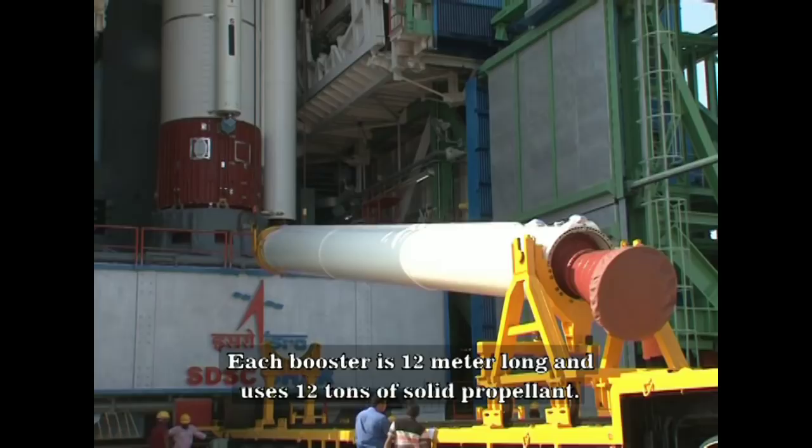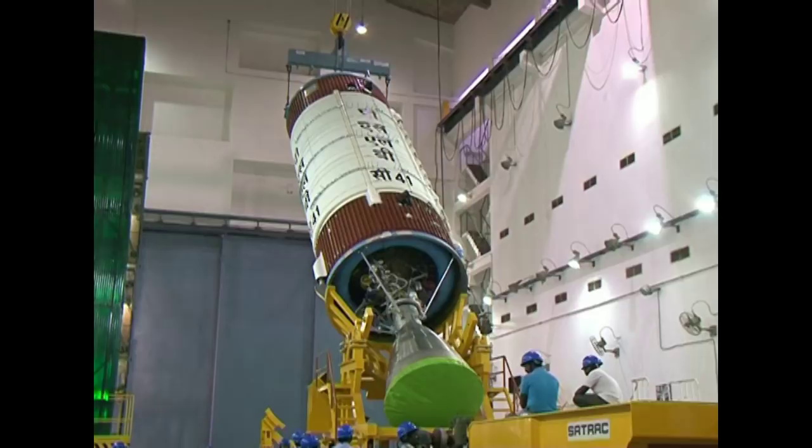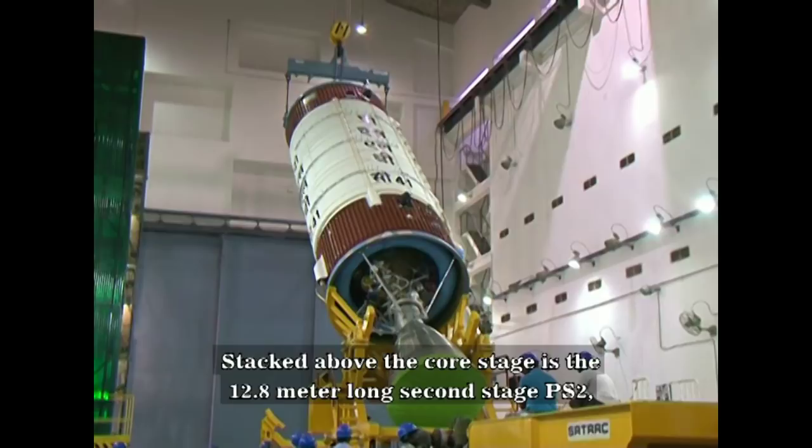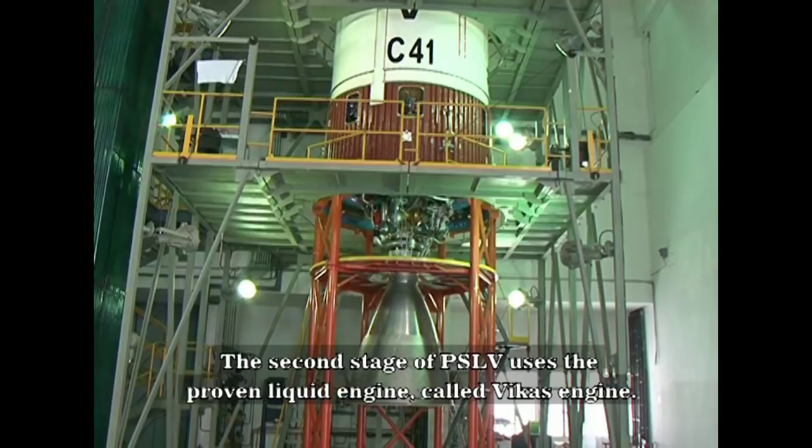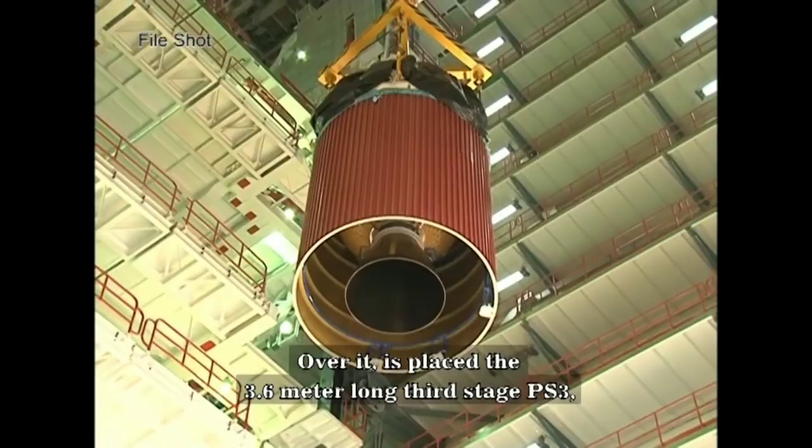Stacked above the core stage is the 12.8-meter long second stage, PS-2, which uses 42 tons of earth-storable liquid propellants. The second stage of PSLV uses the proven liquid engine called the Vikas engine. Over it is placed the 3.6-meter long third stage, PS-3, which uses around 7.6 tons of solid propellant.